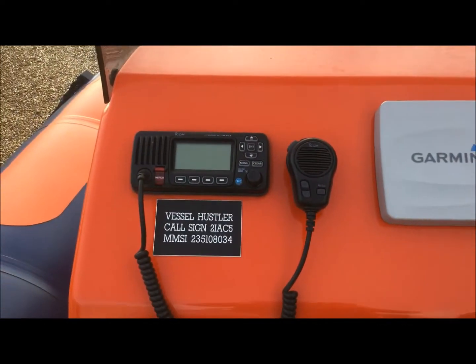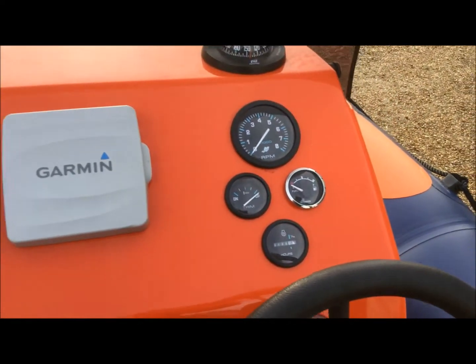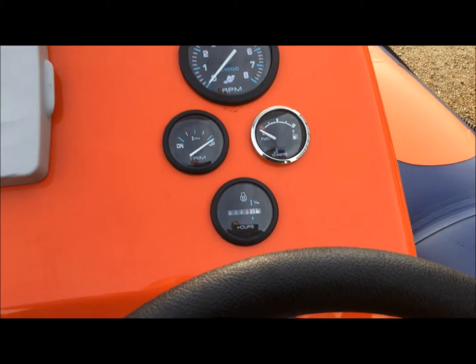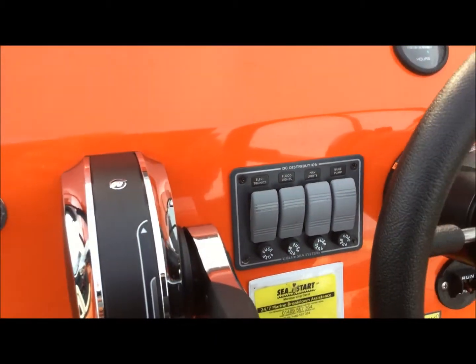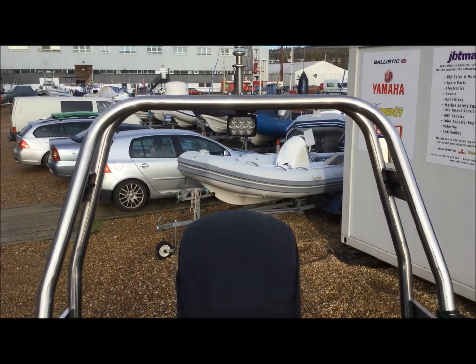Electronics are all good. You've got the VHF DSC, a fully registered Garmin, full dials including a mechanical hour counter. And then you've got the switch gear up here which controls a lot of the extra bits. The previous owner did have an LED deck light fitted for a little bit of night work too.